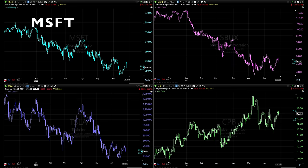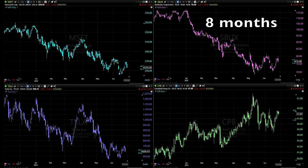Here you see the daily charts: in the top left corner, Microsoft; in the top right, Starbucks; in the bottom left, Tesla; and in the bottom right, Campbell Soup. All these charts reflect the same time frame — the past eight months. On purpose, I haven't put any technical indicators on; you're only seeing candlesticks.